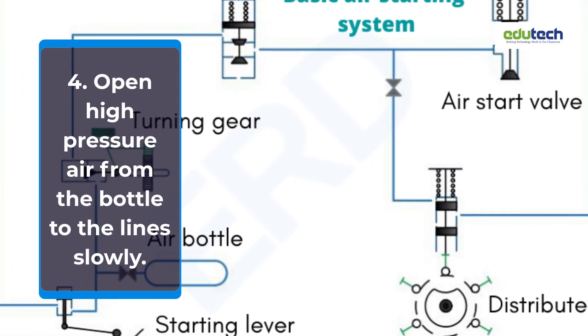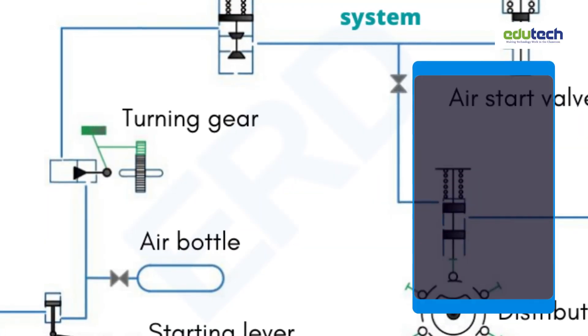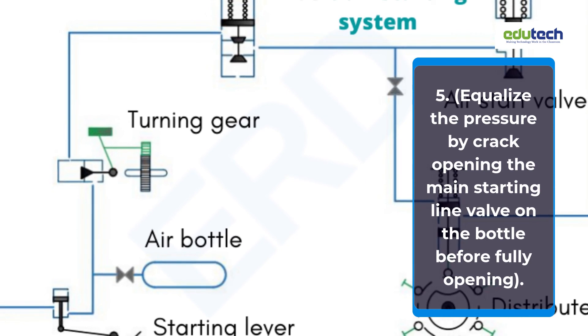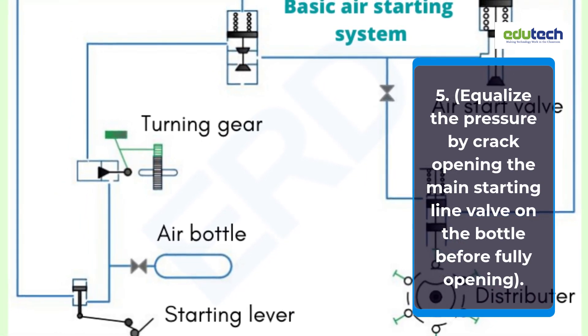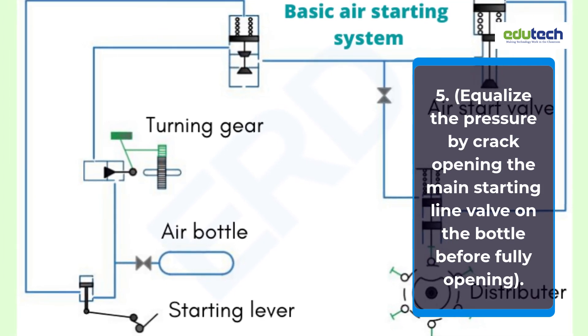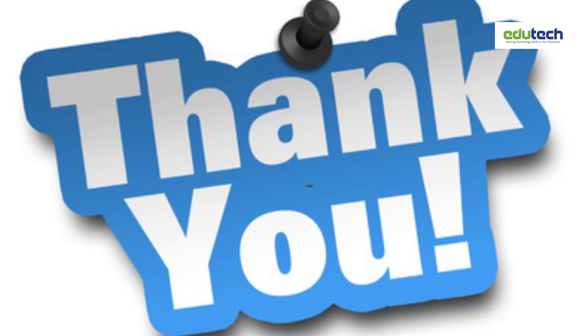4. Open high pressure air from the bottle to the line slowly. 5. Equalize the pressure by crack opening the main starting line valve on the bottle before fully opening.